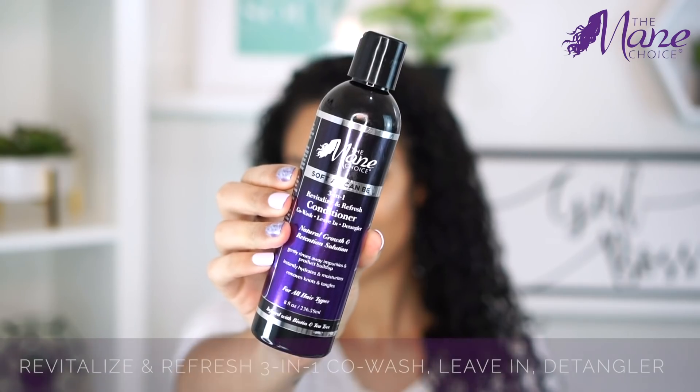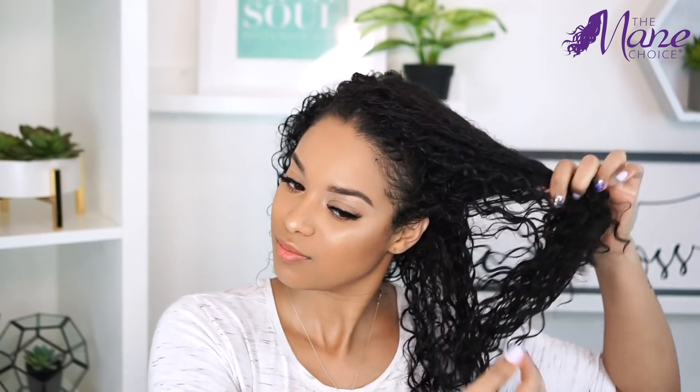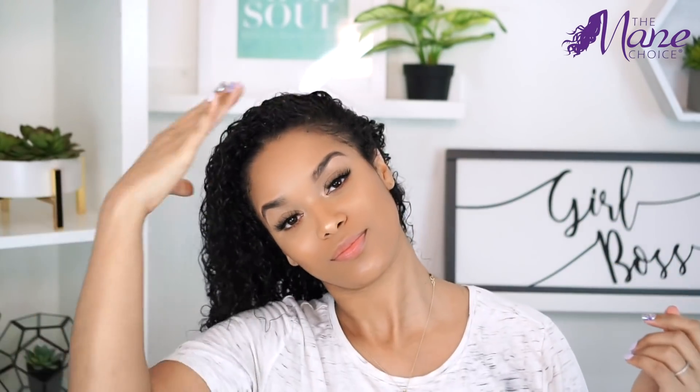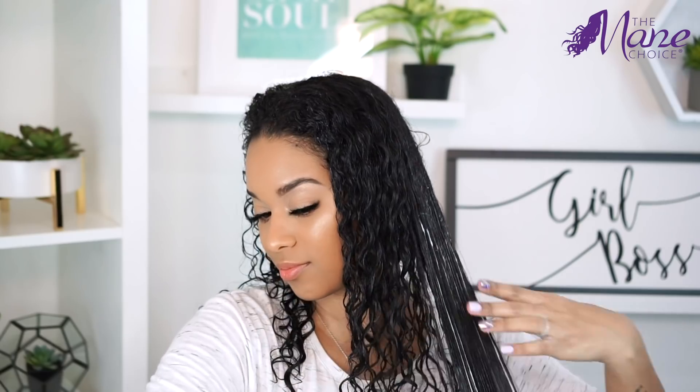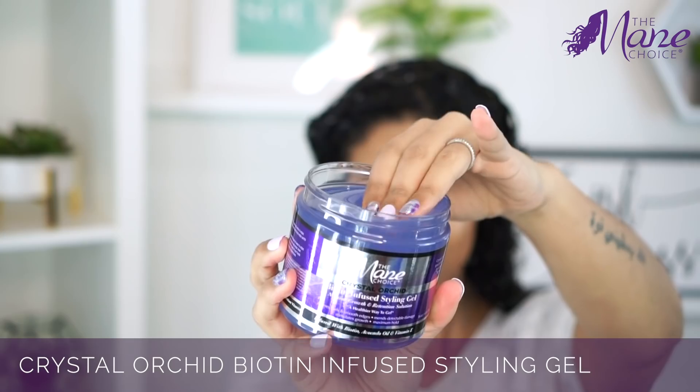Now I'm going to use the 3-in-1 Revitalize and Refresh as a leave-in conditioner. No matter what style I'm doing, I always have to use a leave-in because my hair is so dry that it's the only way my hair is going to hold onto that moisture. I'm just going to apply this all over and brush it through to make sure my hair is fully coated.